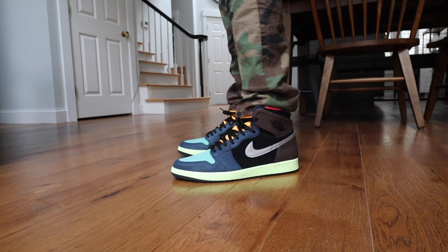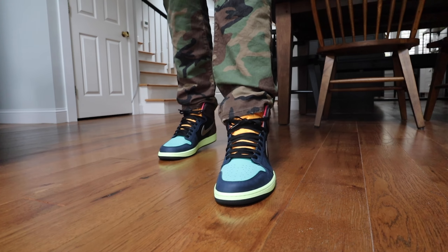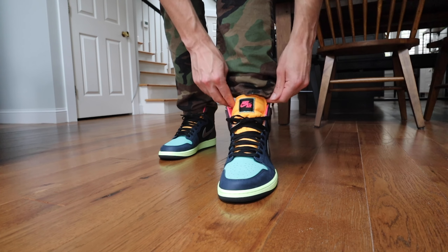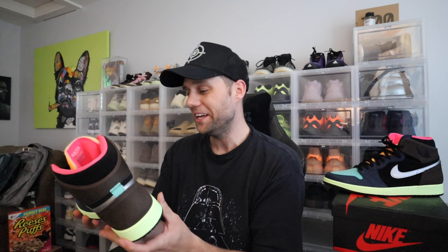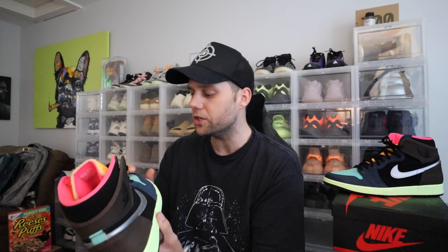You have navy blue on the toe box, brown on the heel, a bright mint green sole, and an aqua turquoise blue also on the toe box. This colorway is absolutely crazy. The swoosh is in a silver metallic. The only thing I'm not a huge fan of is how it kind of flaps up in one area — I wish they made that all one piece. But the quality is really good, the toe box is so nice, and the leather quality overall is excellent. This is a really solid Jordan 1.